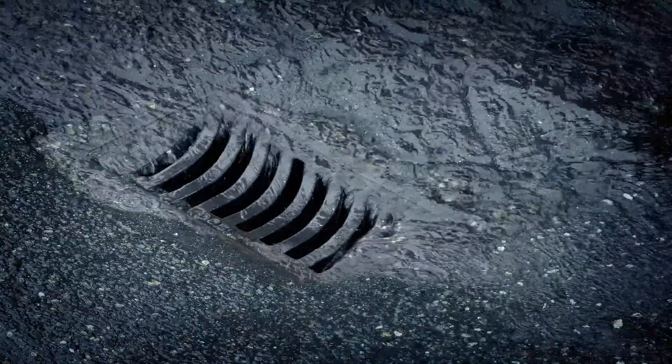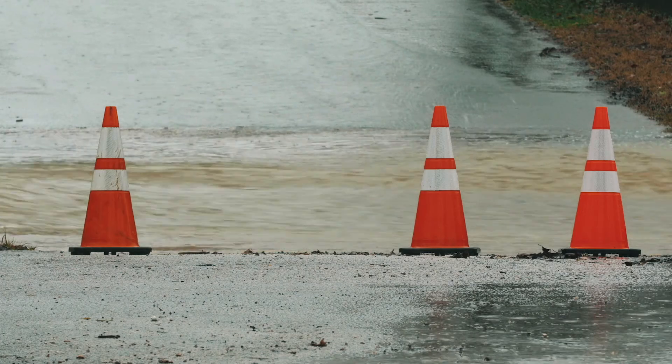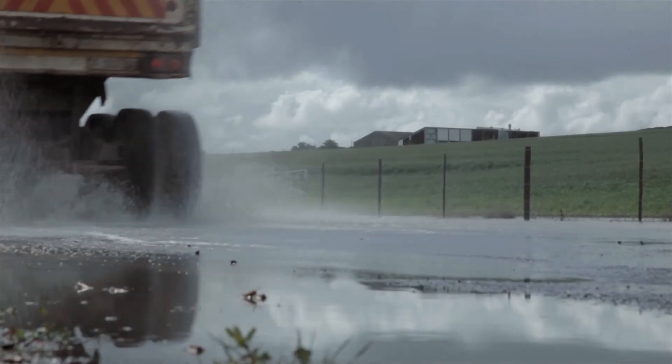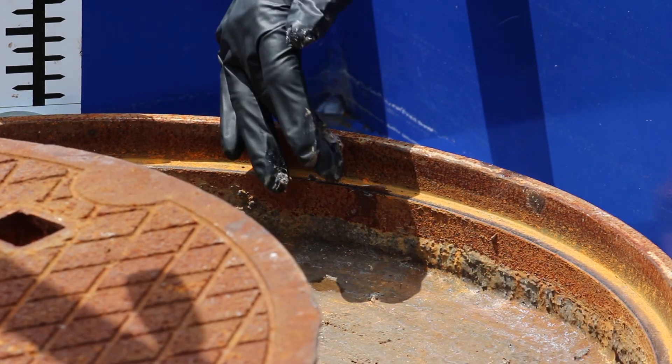But real-world conditions mean that road debris likely will work its way into the manhole cover over time, where it lodges between the manhole cover and the horizontal seal. To mimic the effect of road debris, we've installed a ball bearing under each manhole cover.